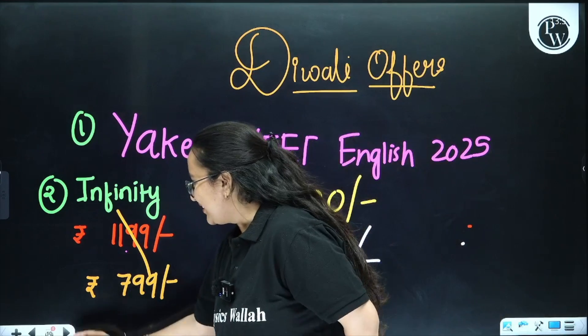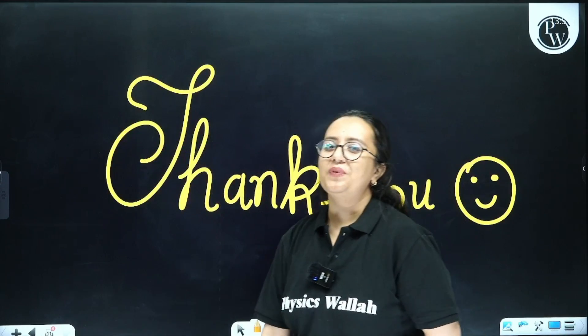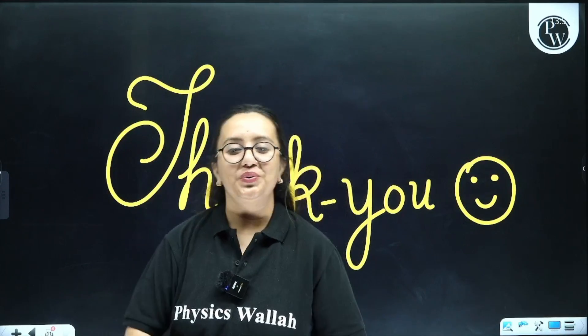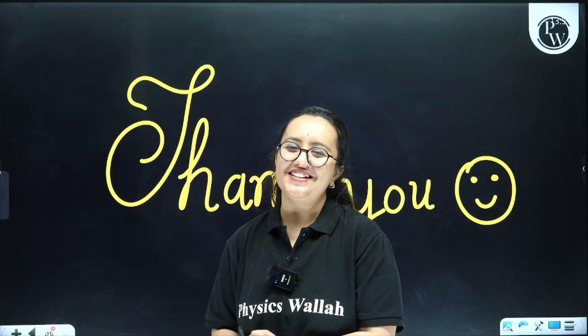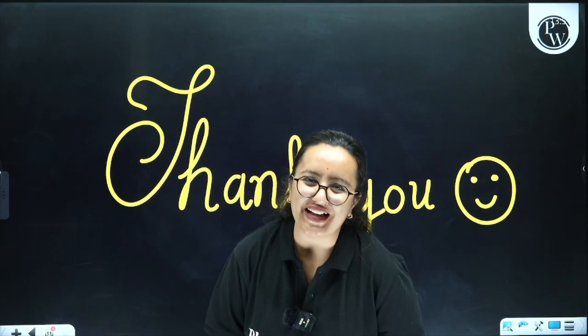That is it for today, dear students. I hope you found today's tricks helpful and I hope you enroll with this offer and I get to see everyone in the class. Bye bye and take care.